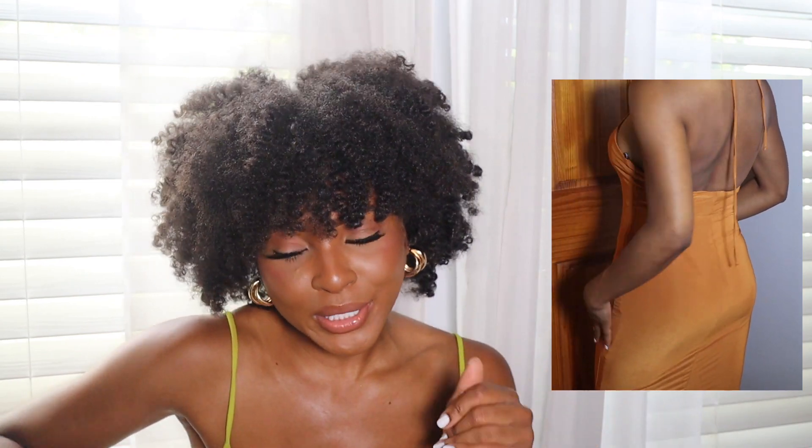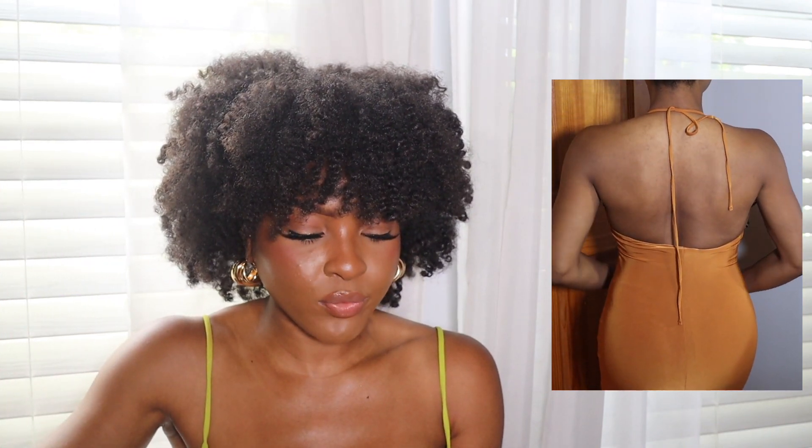Next I got this dress — what attracted me was the color. It's very similar to my skin tone but with more of a gold undertone. It has a halter neck detail, fits like a glove, and is double-lined. Forever 21 quality has been going up. I have this in a size small and it was $24.99. I cannot wait to wear this to dinner on vacation with my gold heels and gold accessories — this color definitely calls for gold more than silver.